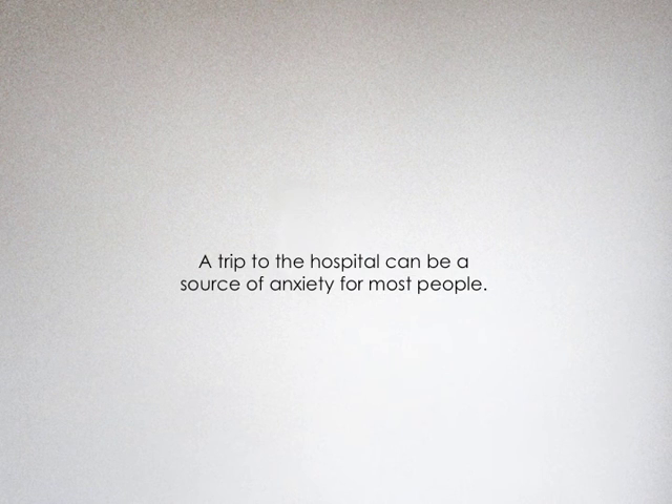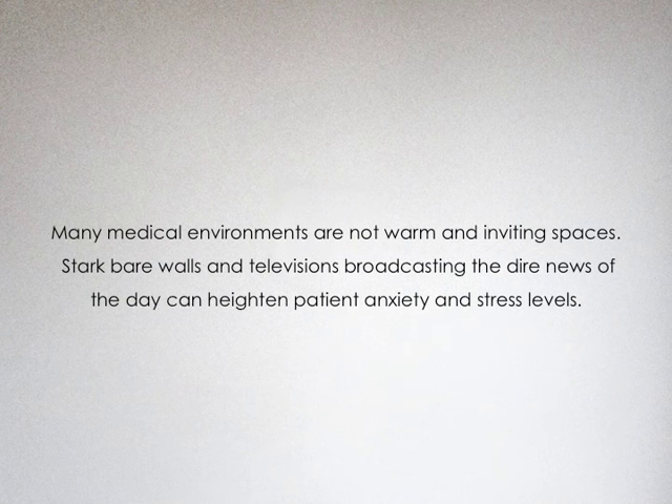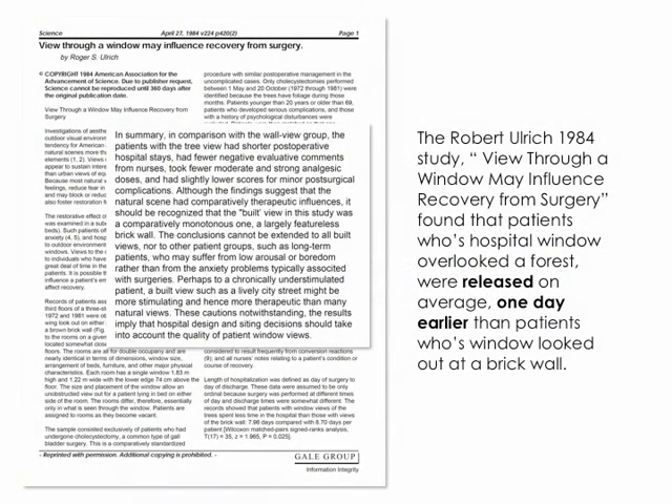A trip to the hospital can be a source of anxiety for most people. Many medical environments are not warm and inviting spaces. Stark bare walls and televisions broadcasting the dire news of the day can heighten patient anxiety and stress levels. A 1984 study showed that patients whose hospital windows overlooked a forest were released on average one day earlier than patients whose windows looked out at a brick wall.